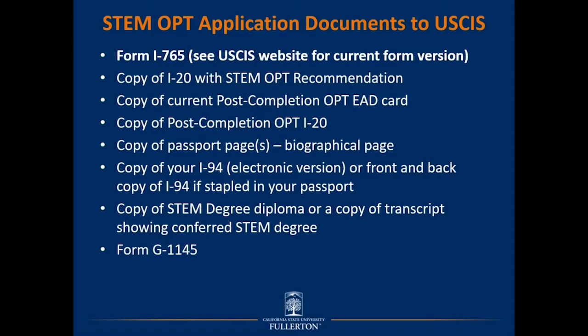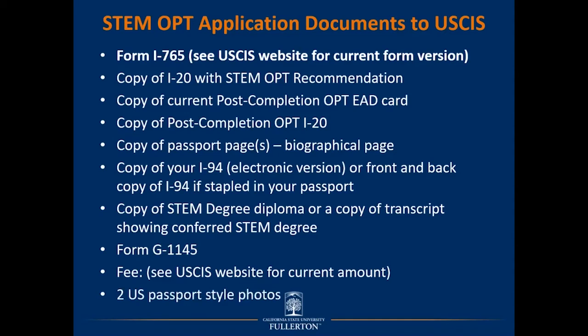It is recommended that you include the government form G-1145, which adds tracking to your application with USCIS — this is optional but highly recommended. Another requirement is the filing fee; include the current filing fee and go directly to the USCIS website to ensure you are endorsing your check or money order for the correct amount. Finally, your application must include two U.S. passport style photos, recently taken and not the same photos used on previous EADs, visas, or passports.